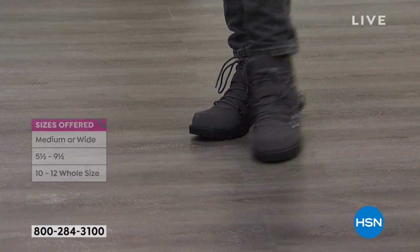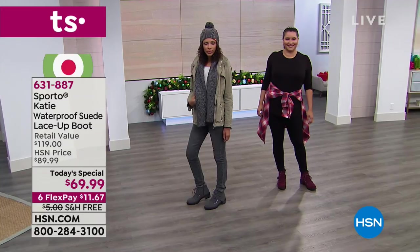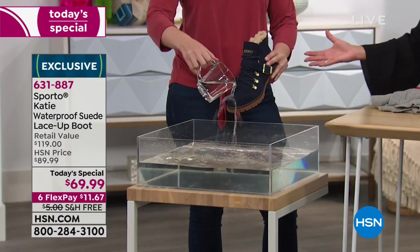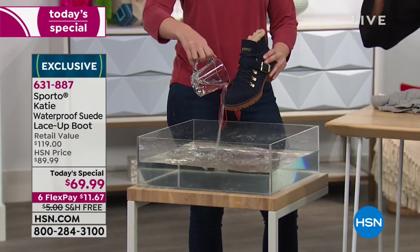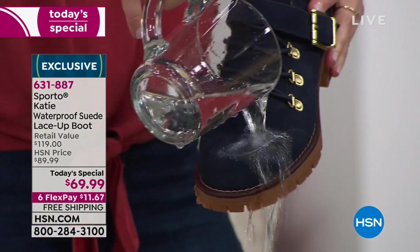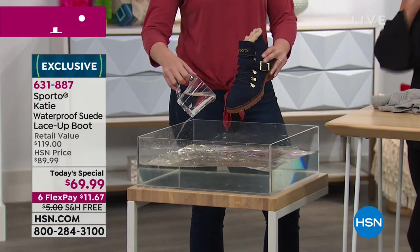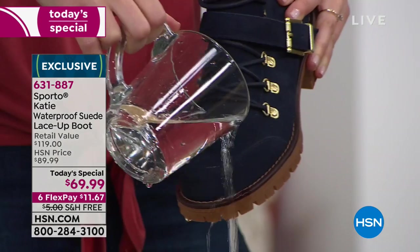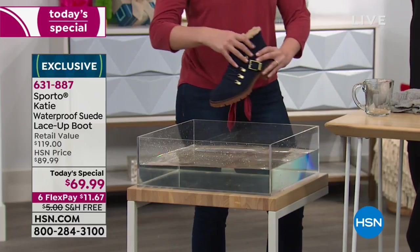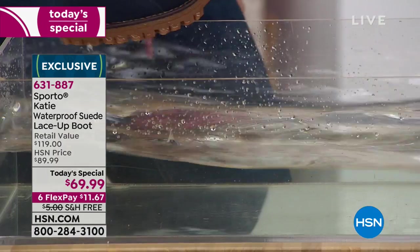What does waterproof mean? It's not just water repellent — you can dunk this into a vase, absolutely. You can walk out in a snowbank and feel confident because we have double-sealed the upper and the lower. That seal in between means nothing is getting through there. That's what makes it waterproof — different from water resistant. My producer just told me gray is now completely sold out in all the wide widths. We still have medium, but we're going to start losing those too as we progress through the day.